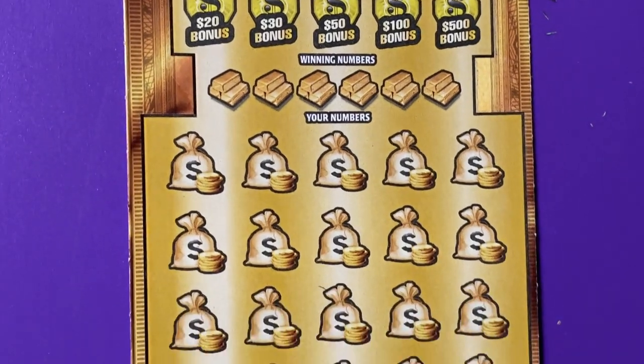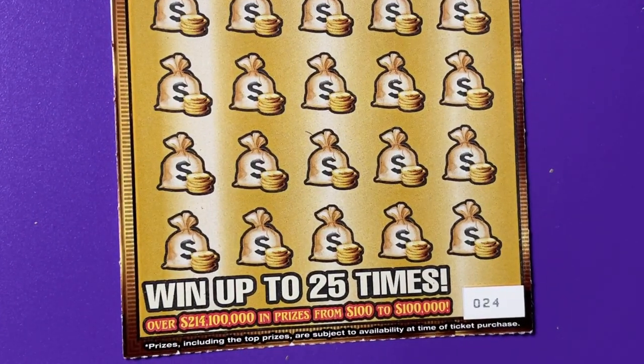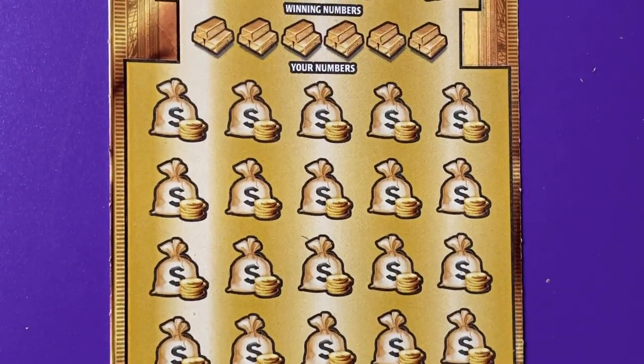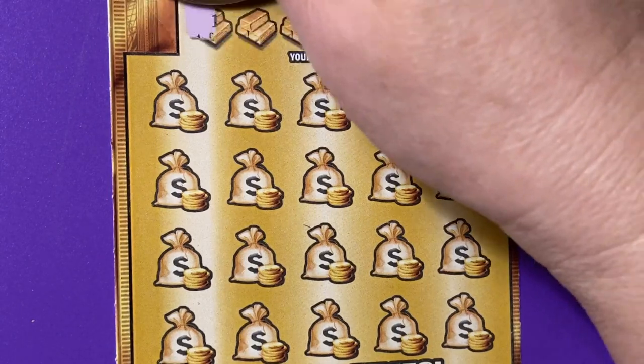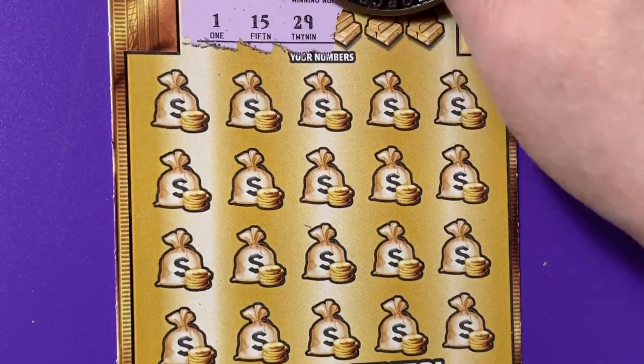This one I picked up at Publix in the machine. We're on ticket number 24. I only bought one, so let's hope this is the lucky one. I have nothing to follow it up with — no chaser on this one.